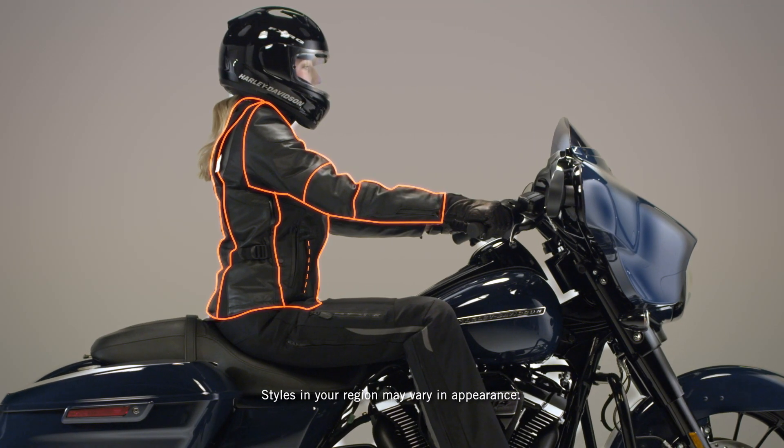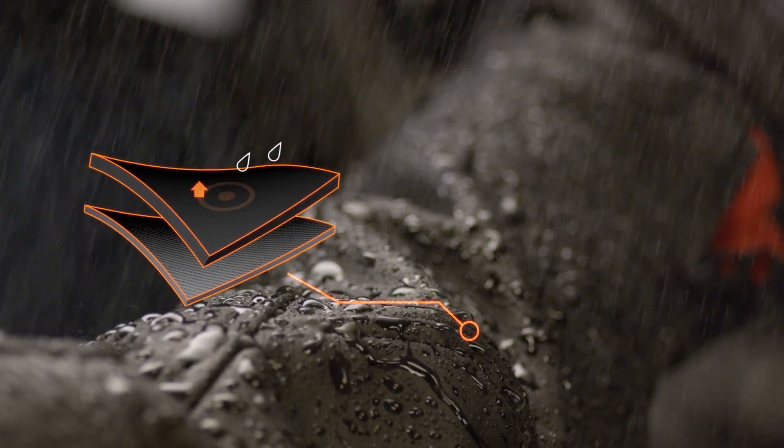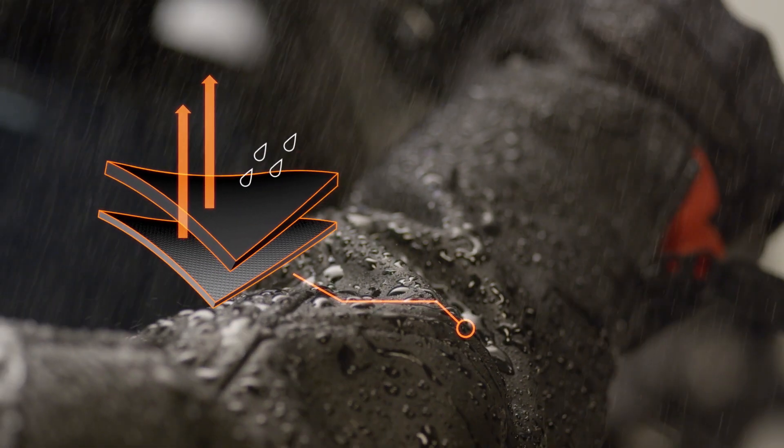This jacket starts with a durable leather shell — fully waterproof, with water repellent leather bonded with a waterproof lining to keep you dry when you're on the road and don't want to stop.